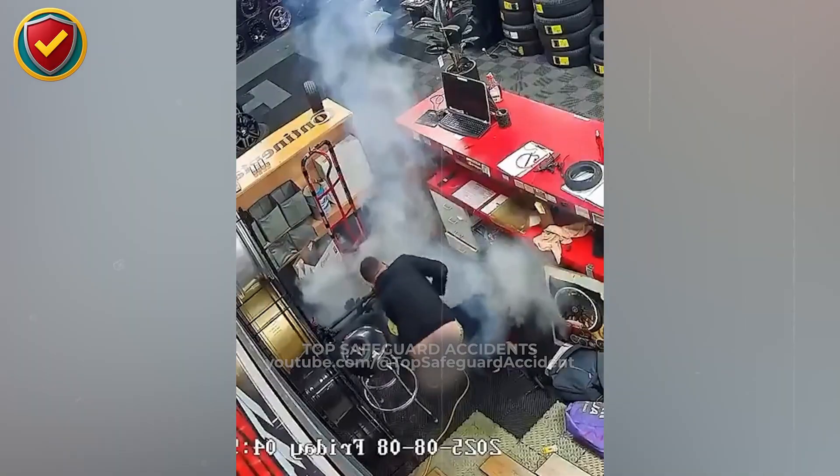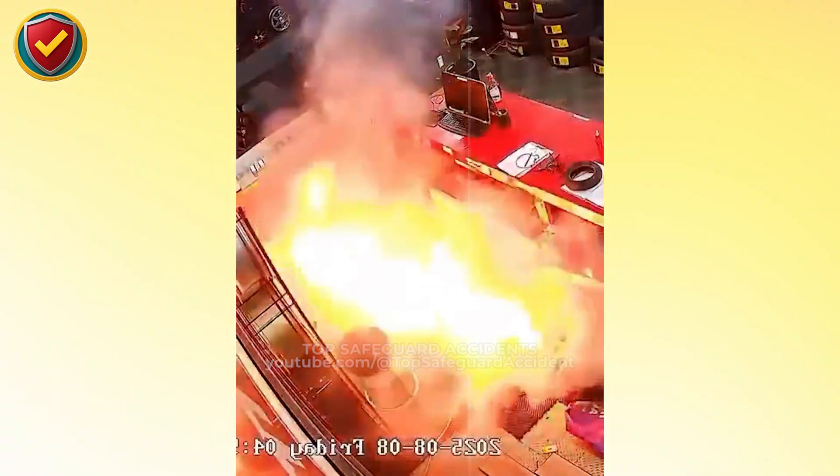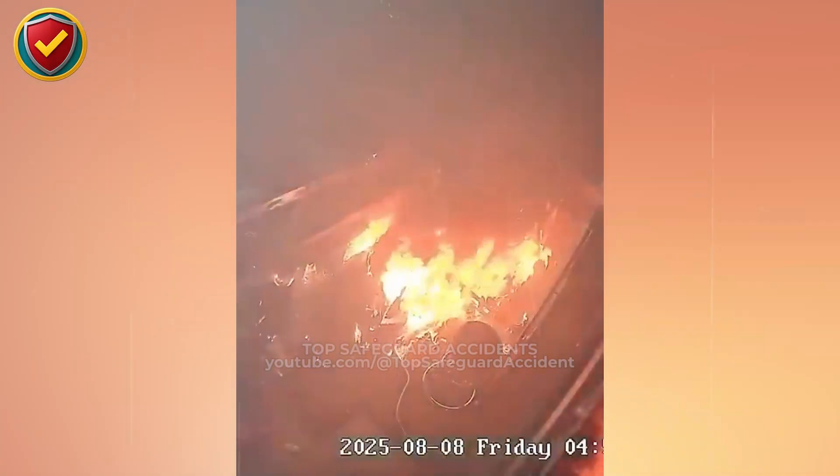As a tire inflates, internal pressure rises rapidly. If the casing fails or releases air unevenly, compressed gas escapes at high velocity. Escaping air can carry vaporized material across the floor, and when ignition conditions align, expanding gases ignite rapidly. Tight spaces amplify the pressure rise and extend the surrounding hazard zone. Inflate from a distance, restrain the tire, control pressure carefully, and stay outside the potential release zone.